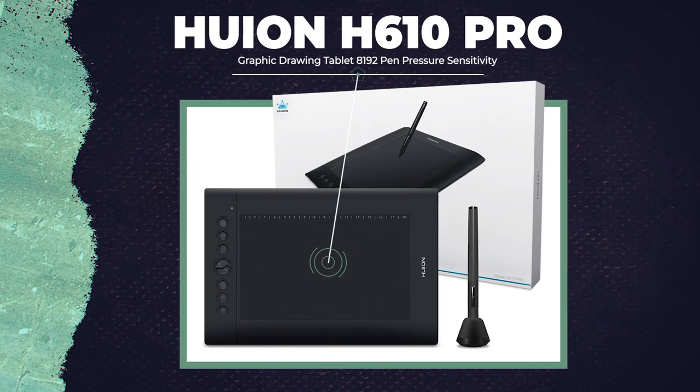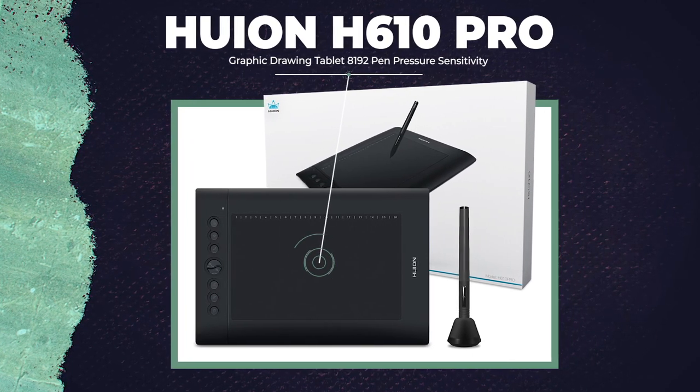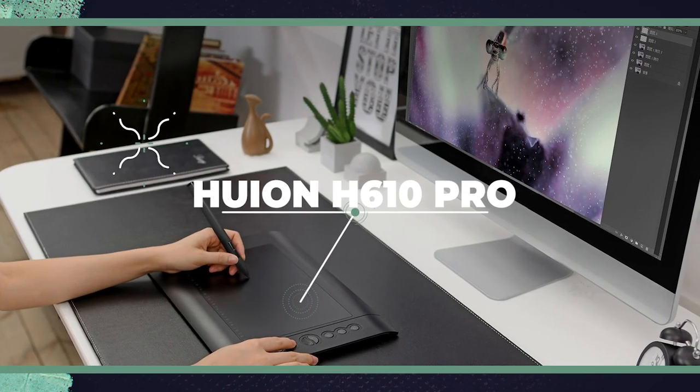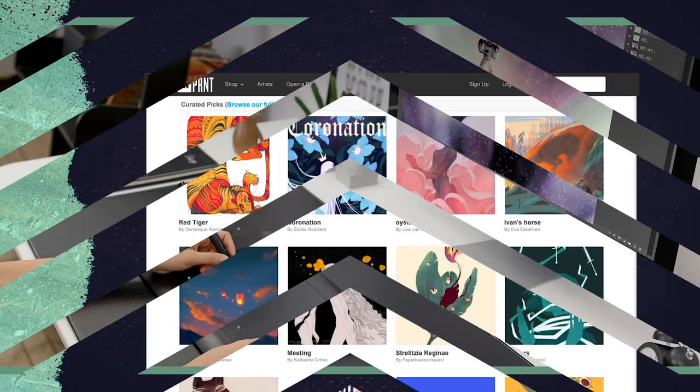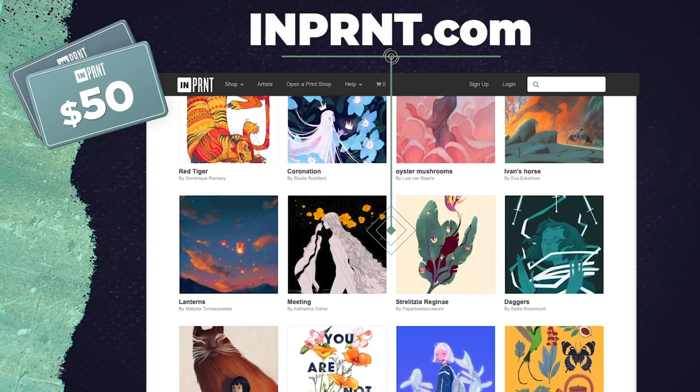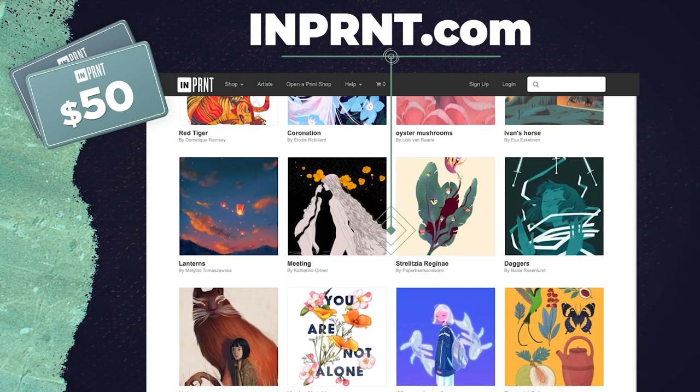Don't forget we are giving away a Huion H610 Pro graphics tablet at a thousand subs. All you have to do to be entered is subscribe, turn on notifications, like, and leave a comment on this video. That's going to enter you to win the graphics tablet, but it's also going to enter you to win the $50 gift card to Imprint that we're giving away at 750 subs.